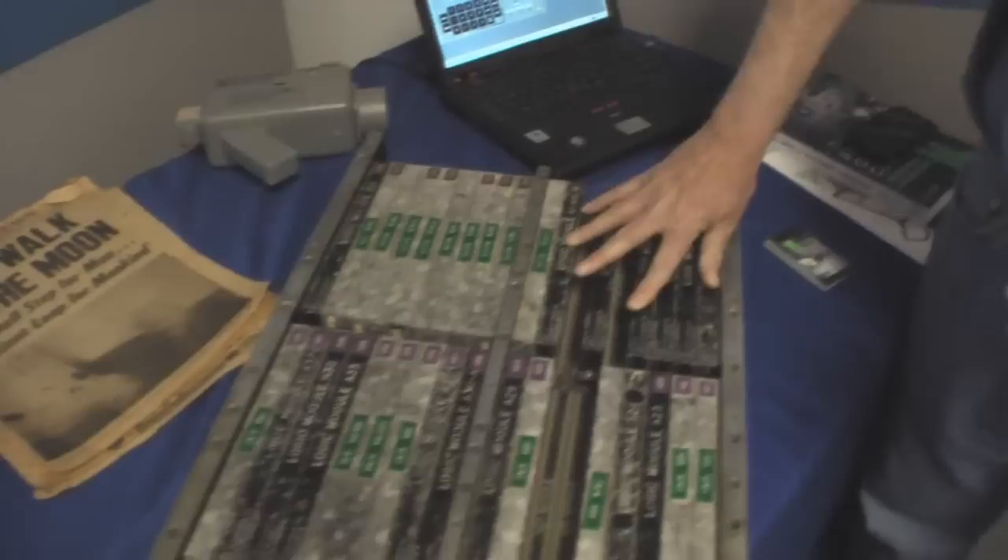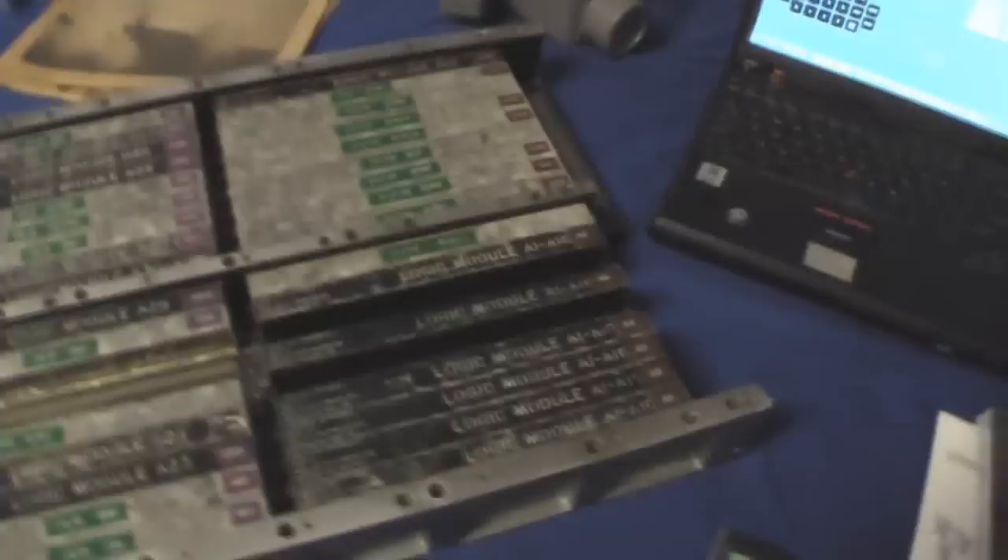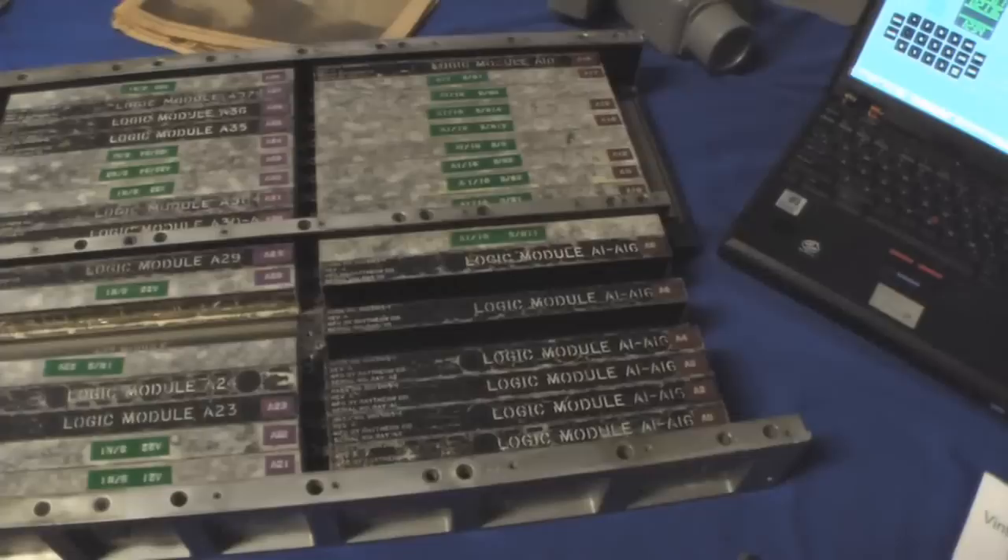Here we have flight modules from Apollo 14. These are just prototypes they had for the lab — you can tell because they're different colors, and you can see they're heavily potted with resin. These are flown Apollo 14 command module modules, so these were in lunar orbit. Wow.